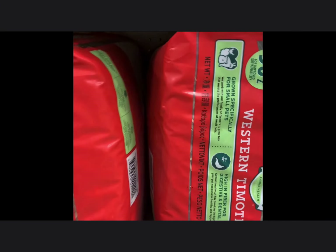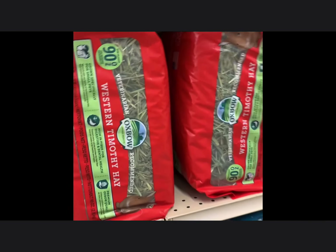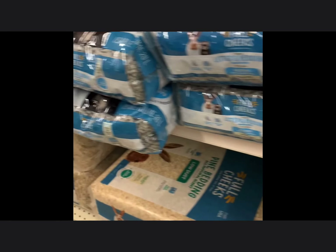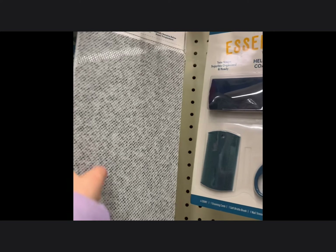This is oxbow hay and it is good if you want to layer it in with their real bedding. This is paper-based bedding — anything paper-based is good, and I prefer non-dyed and non-scented. Pine and cedar are bad beddings. This is a good stone right here — it's almost like a countertop.